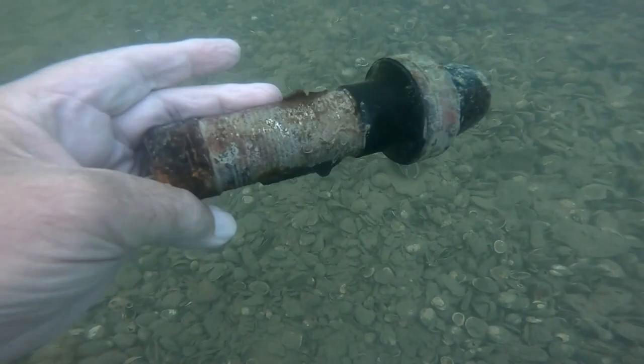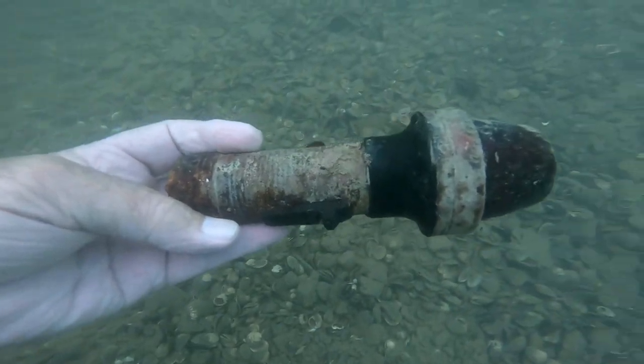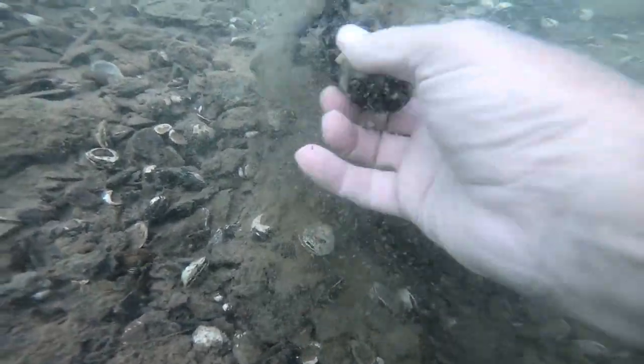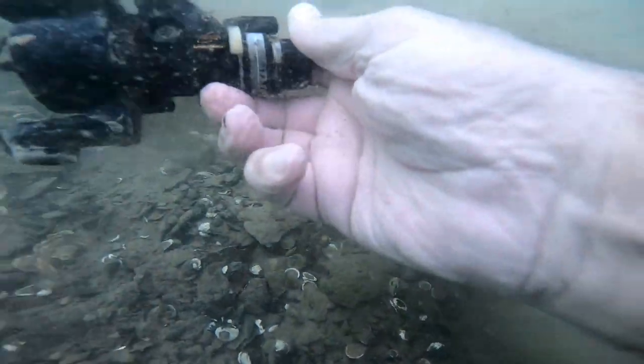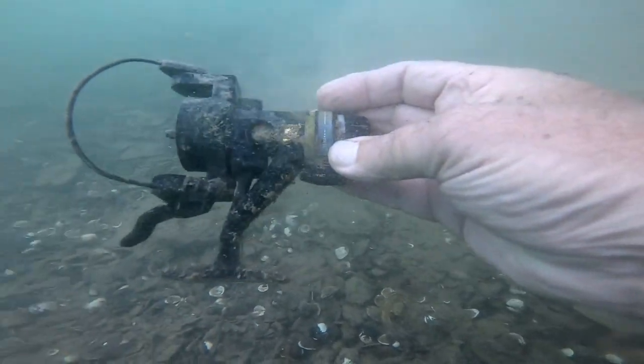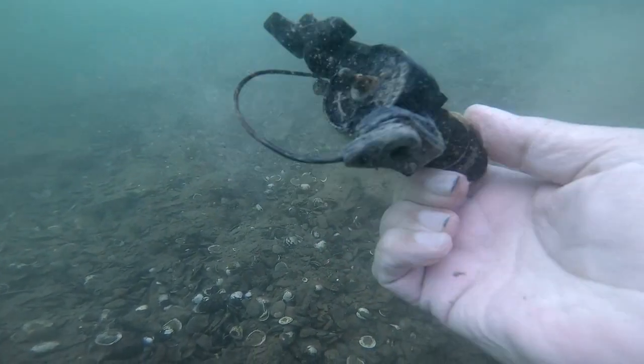This is a portable light for a boat. It would have had a rod that came out of the bottom to attach it — broke off, I guess. Here's a spinning outfit. This didn't just fall off a reel because there's no spool and there's no handle. Evidently somebody got mad at this thing and threw it away.